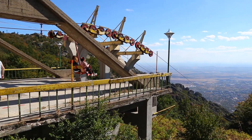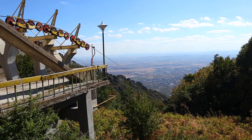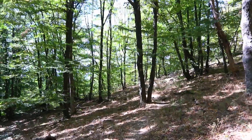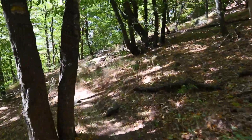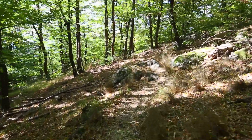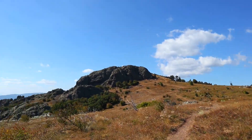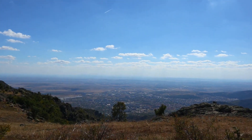Not far from here is the station of the lift that connects Sliven with the area of Karandila. From here we make a short hike to one of the most spectacular peaks nearby. This is the trail to Mount Goliama Chetalka.